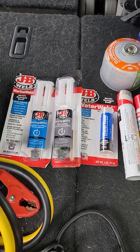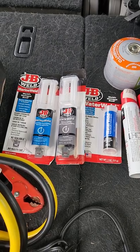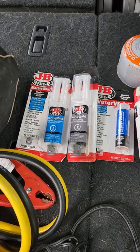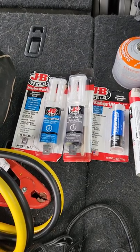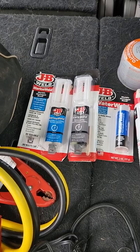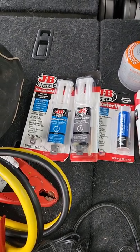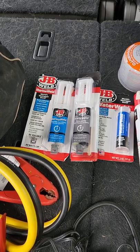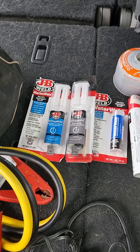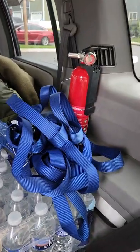Moving into some more miscellaneous stuff — JB Weld. Pretty much everything on your vehicle is metal or plastic, so having a bunch of different kinds of JB Weld means if you have an issue and need to bond something back together, it works well on most surfaces. It seals and cures pretty quickly — most within 30 minutes to where it'll hold fluids. You can do a quick spot repair, wait a bit, add fluids, and roll on.